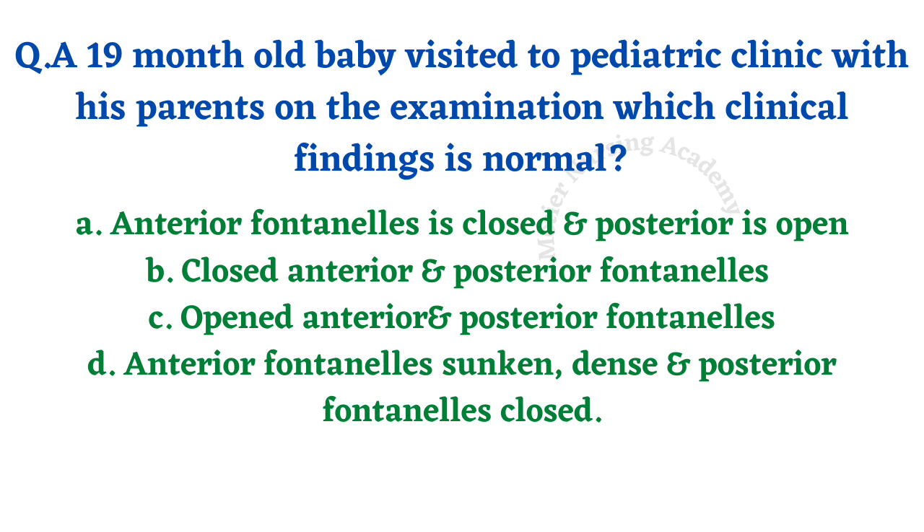A 19-month baby visited the pediatric clinic with parents. On examination, which clinical finding is normal? Four options: anterior fontanel closed and posterior fontanel opened; closed anterior and posterior fontanel; opened anterior and posterior fontanel; anterior fontanel sunken and posterior fontanel closed. The anterior fontanel closes at one and a half years, that is 18 months, and the posterior fontanel closes at 6 to 12 weeks after delivery. The correct answer is option B — closed anterior and posterior fontanels.